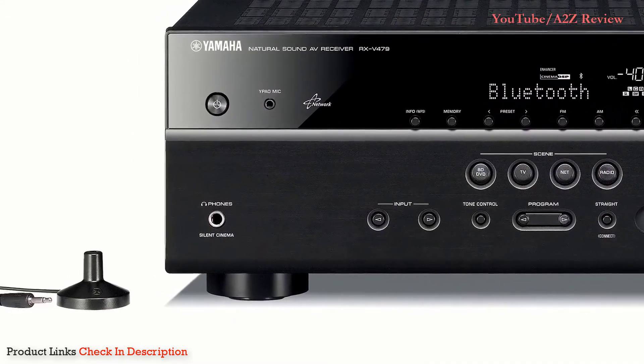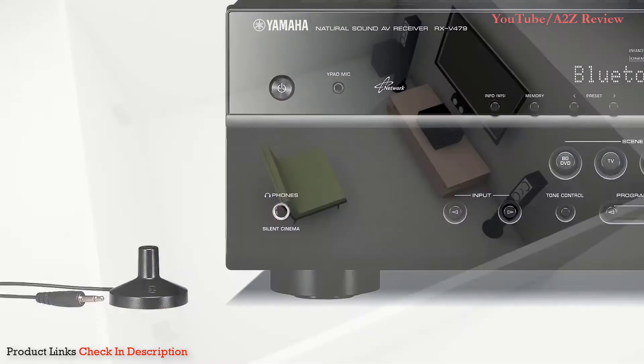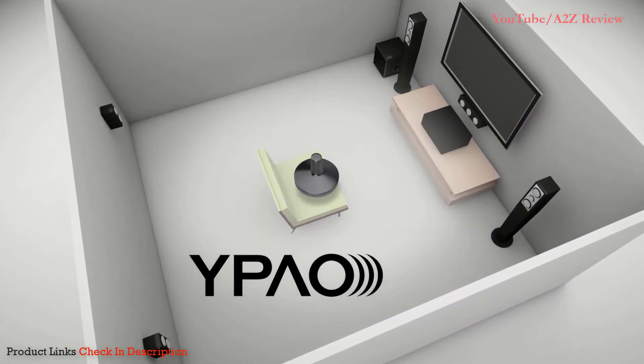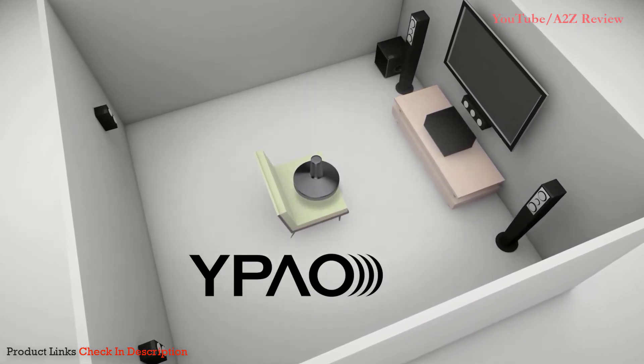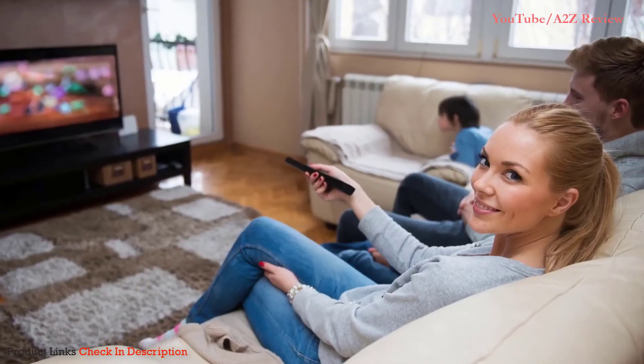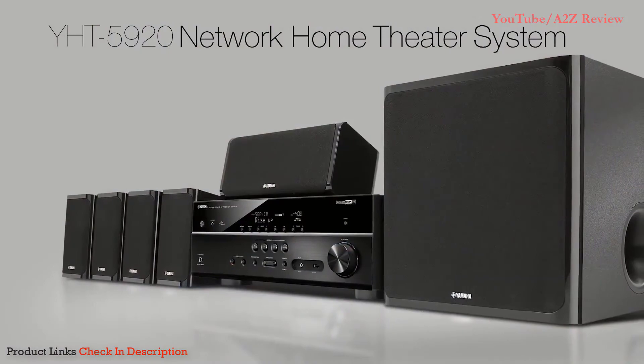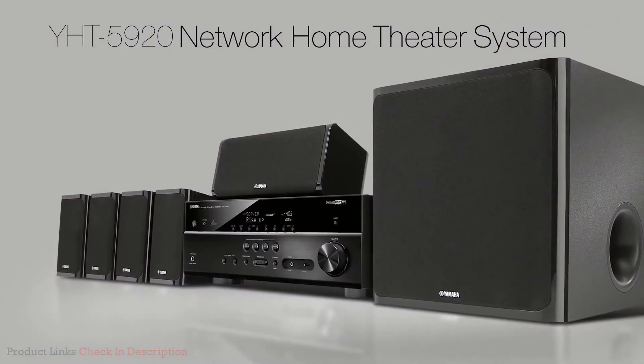For optimal sound and easy setup, use the included microphone to activate the Yamaha Parametric Acoustic Optimizer and your AV receiver will automatically adjust the settings for the best performance. Then sit back with your favorite mobile device and enjoy the endless entertainment options of your Yamaha YHT-5920.